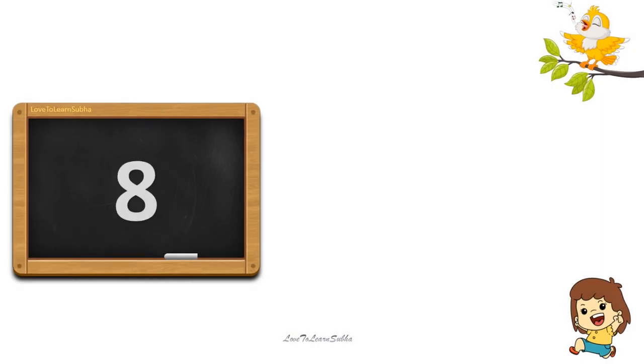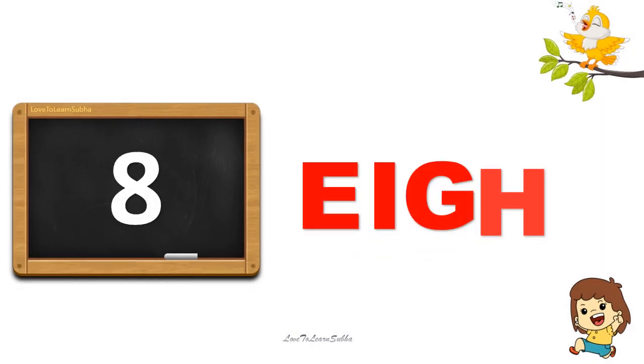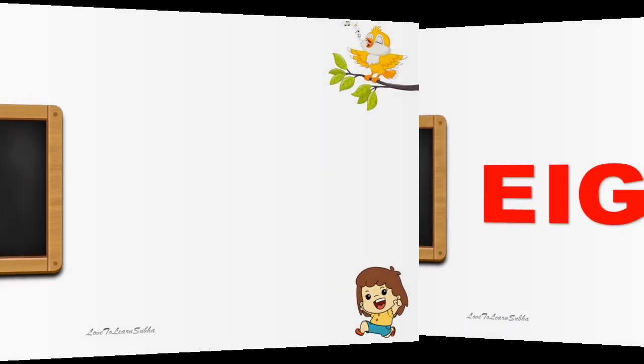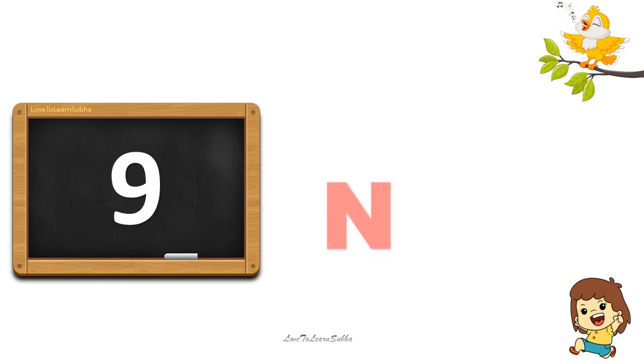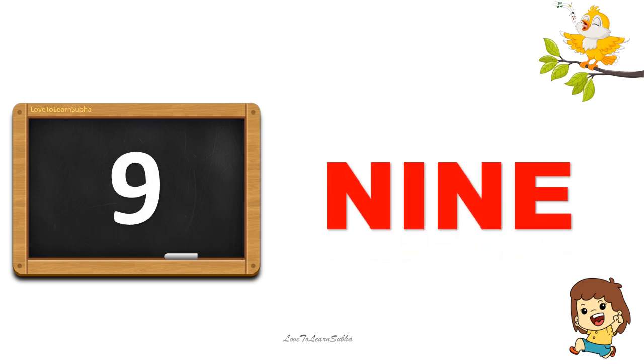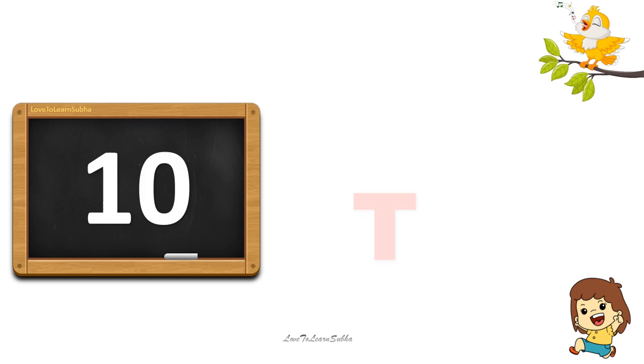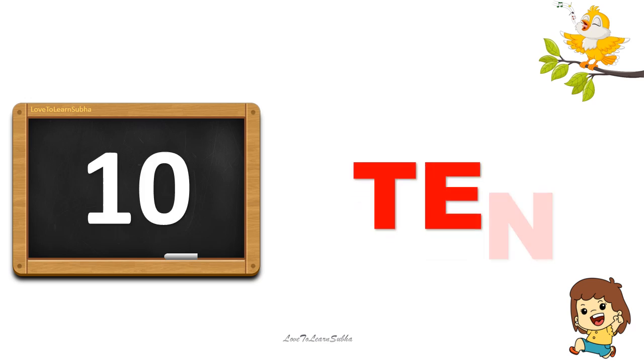8. E-I-G-H-T. 8. 9. N-I-N-E. 9. 10. T-E-N. 10.